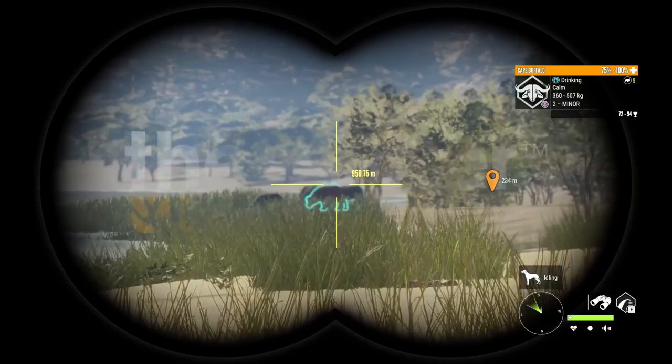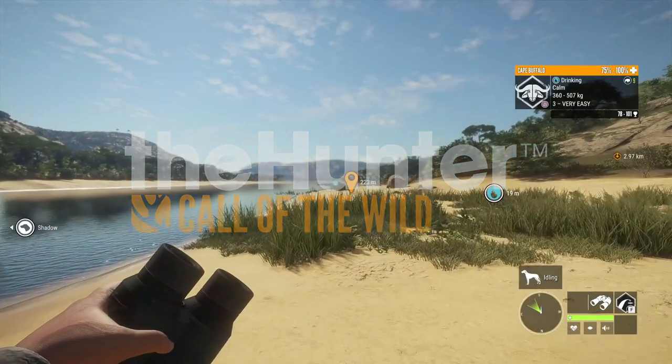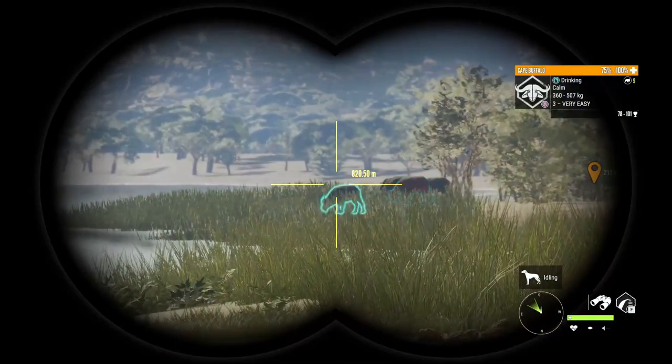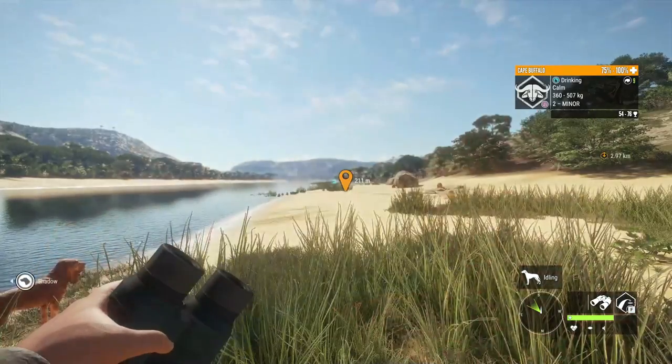Hey guys, we're back here on the Hunter Call of the Wild and I'm Lady Legend. Today we're going to be doing part one of the newly updated Savannah Super Guide. Today we're going to be going over the best loadout for Savannah and everything you need to know to hunt these four species.